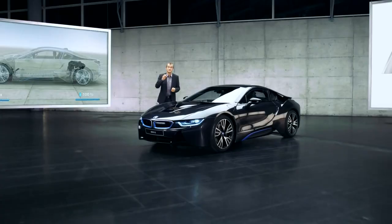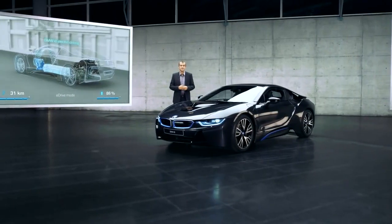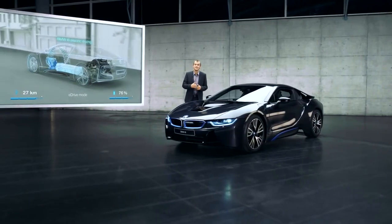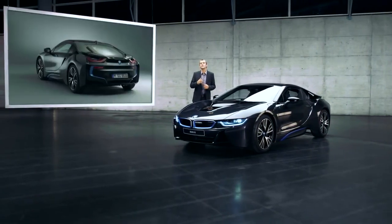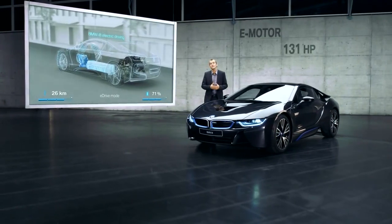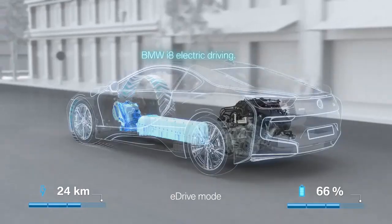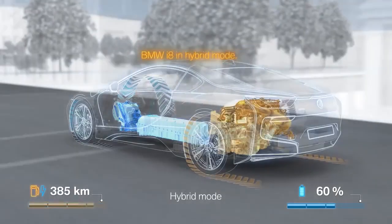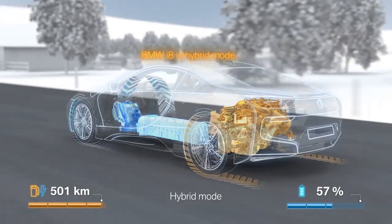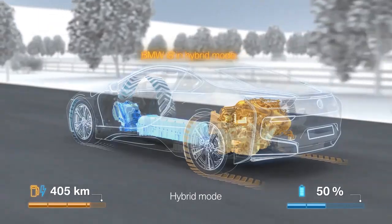And that's not despite the plug-in hybrid system, but because of it. Fitted on the front axle is the latest example of our new BMW eDrive technology — an electric motor that delivers 131 horsepower and 250 newton meters of torque. On the rear axle operates the twin-power turbocharged three-cylinder engine, the ultimate lightweight unit.